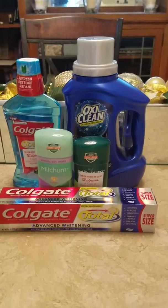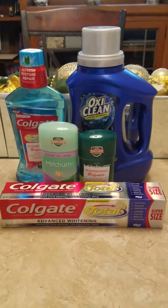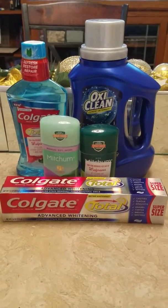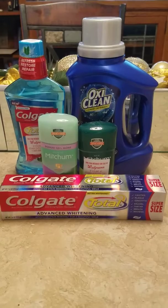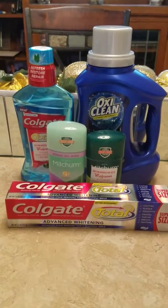Hey YouTube, this is Lady Cam. I'm just coming on here to do a quick video for Walgreens this week. This is very beginner friendly — there are no paper coupons that you need except for what you will get in the store. What you need to do is download the Walgreens app to your phone if you do not have it.